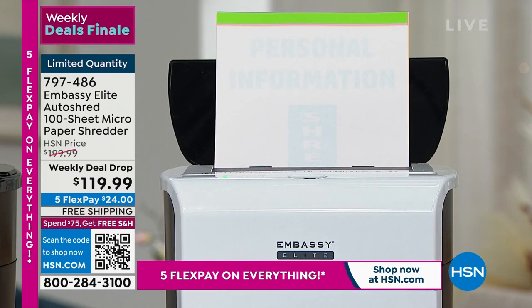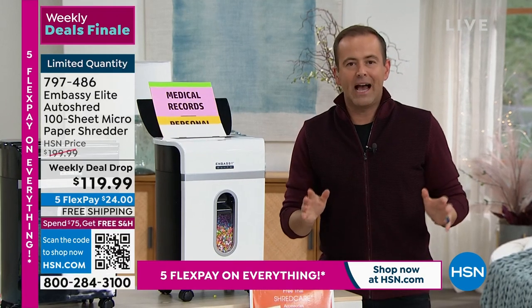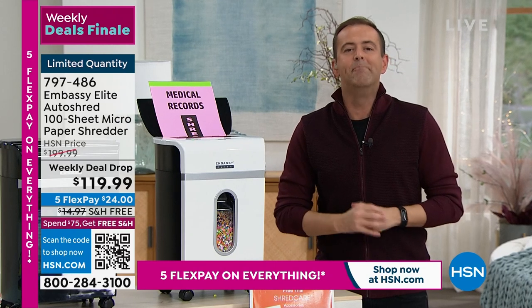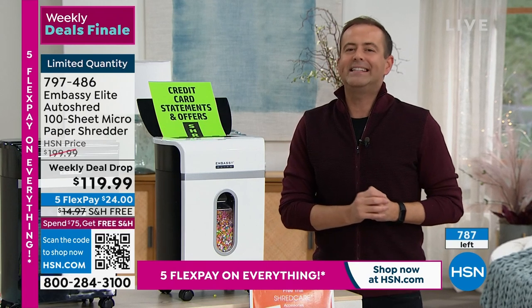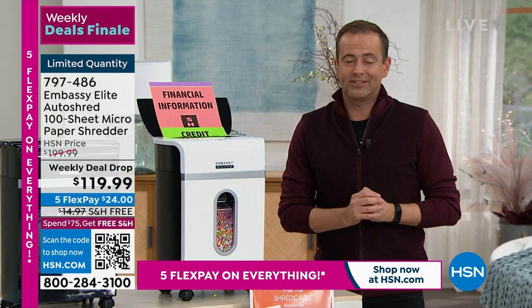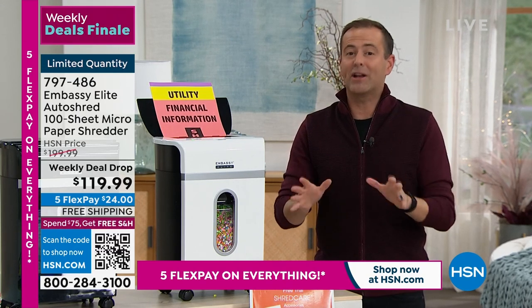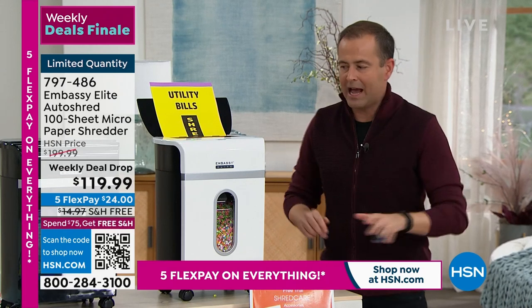That's why we love auto-shred — I can put 100 pieces of paper and walk away knowing it's going to get the job done. They gave us very limited time because we have very limited numbers. We don't have shredders scheduled again until the end of May. This is the last shredder presentation scheduled from Embassy, which is our number one line.